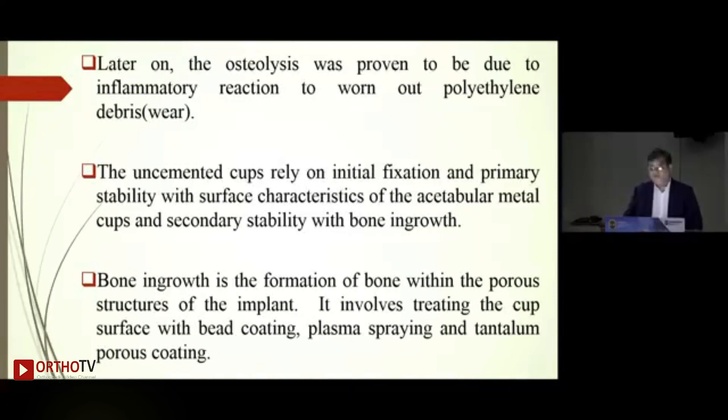Later on, the osteolysis was proven to be an inflammatory reaction to polyethylene particles. Highly cross-linked polyethylene has more or less solved this problem of wear, at least in the initial 10 to 15 years, because it has a very low wear rate. Combining a ceramic bearing with highly cross-linked polyethylene is as good as ceramic-on-ceramic, with a very low wear rate.